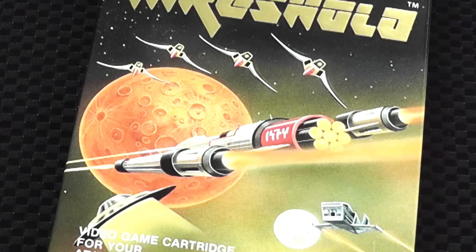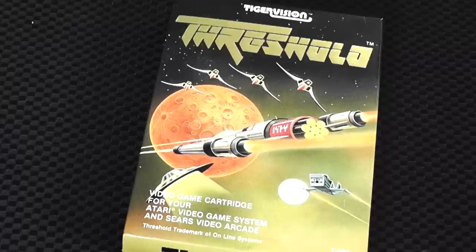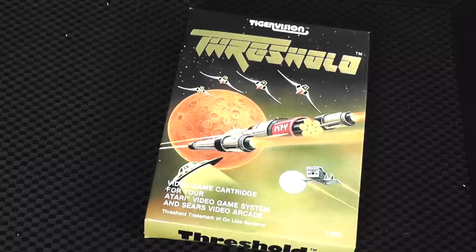I think one of the best looking covers in the collection is a game called Threshold. It pretty much is a shooter that plays a little bit like Galaxian. This looks like a book cover, to be honest — like if you were to get an Isaac Asimov or Arthur C. Clarke book from the 80s. Very sci-fi, but really, really nice. I love the colors and also the foil of the print.